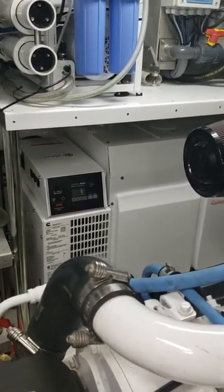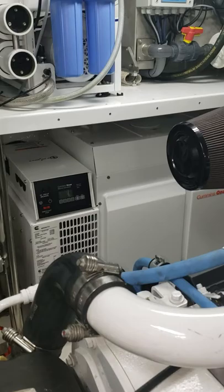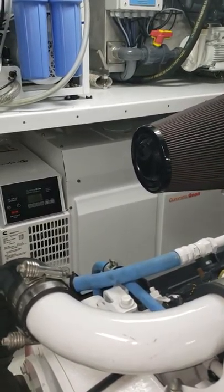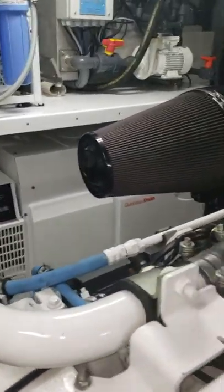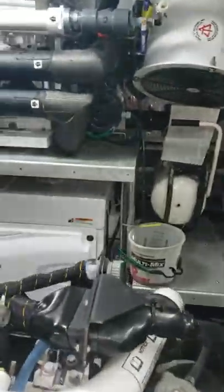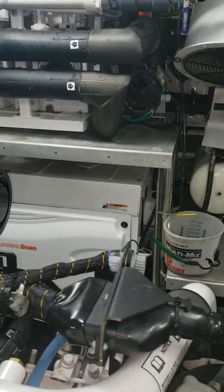This generator had a water pump failure — the seal failed and pumped water into the gear case, which got into all the oil, and it ended up getting a couple of bad cylinders. So we had to have this one completely broken down and rebuilt — full rebuild — at about 860 hours. That was disappointing. The other Onan generator also had a water pump failure, but it wasn't as bad; it didn't contaminate the oil in the generator.